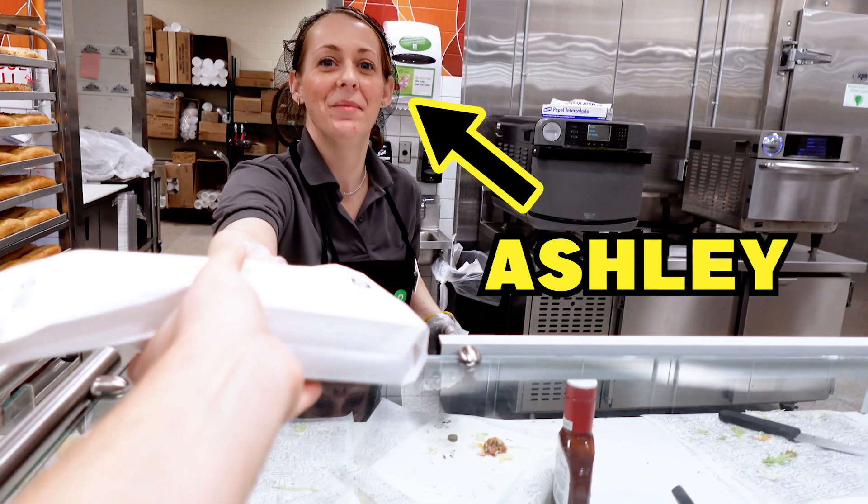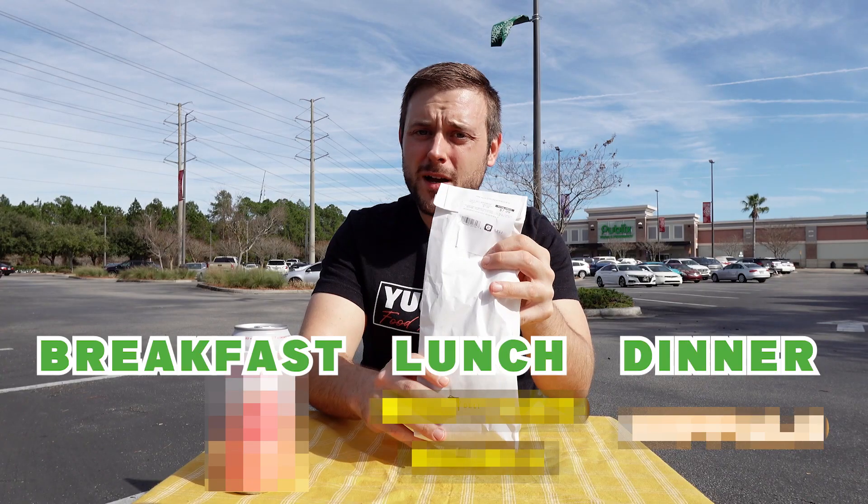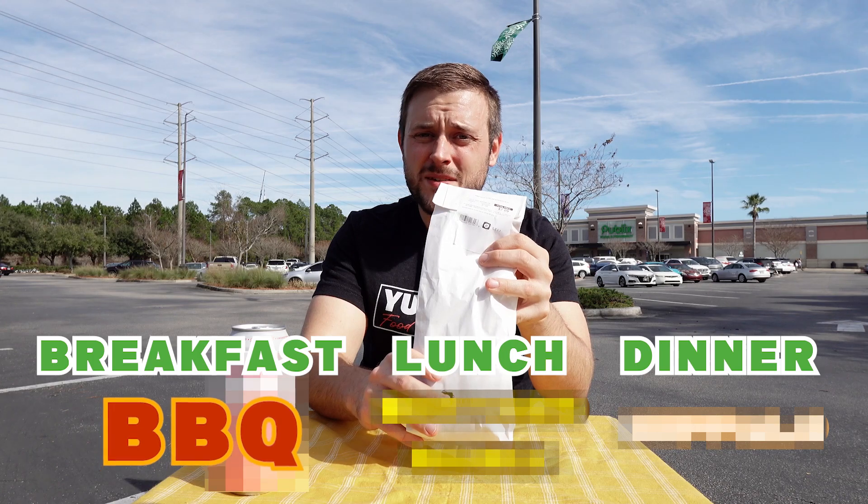This is Ashley. Breakfast Sub secured! Pub Sub number one of the day, the Chicken Tender Barbecue.